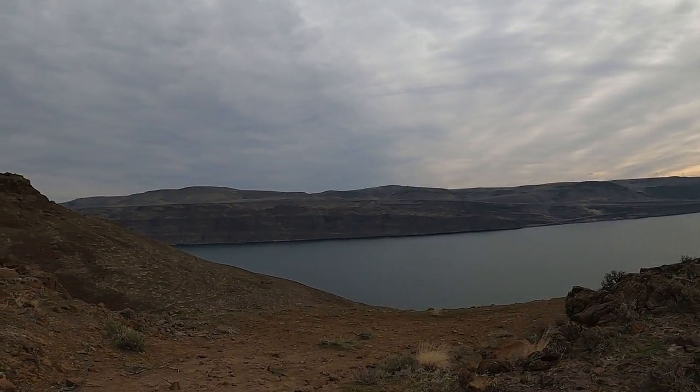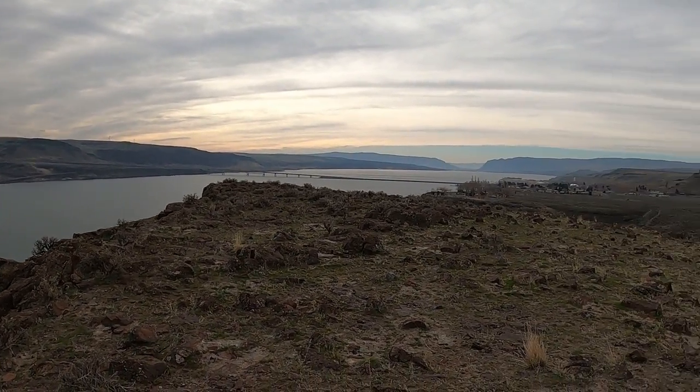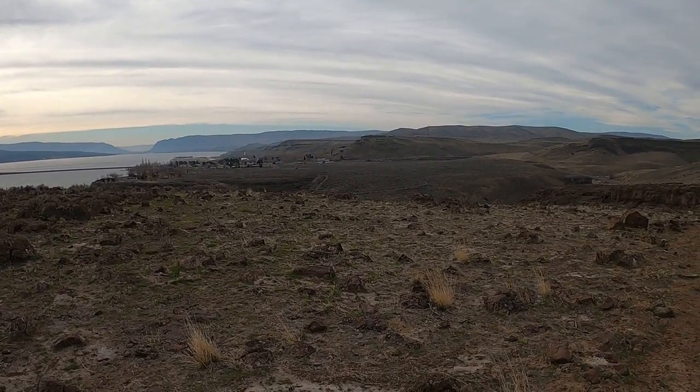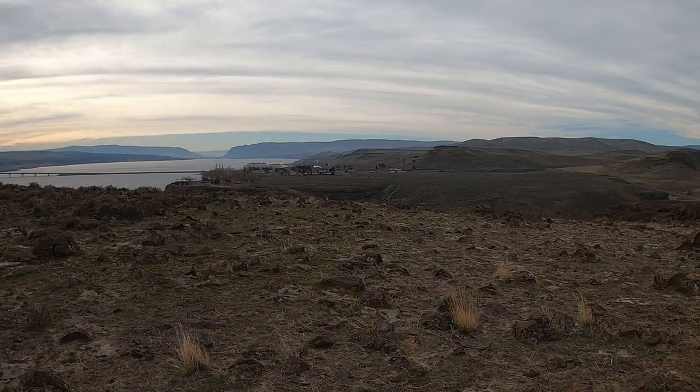Good morning everybody! Today we're at Ginkgo Petrified Forest State Park and we're going to check out a petrified tree that's standing upright — looks like it might be seven or eight feet tall. We've already climbed some elevation and you can see the view from up here. Down there is the visitor center, which has some petrified tree trunks of various species.